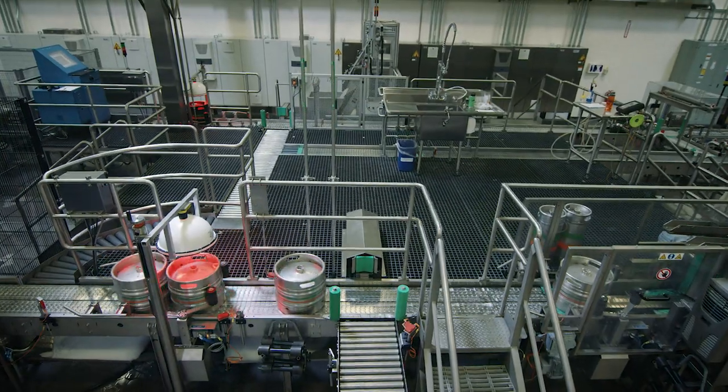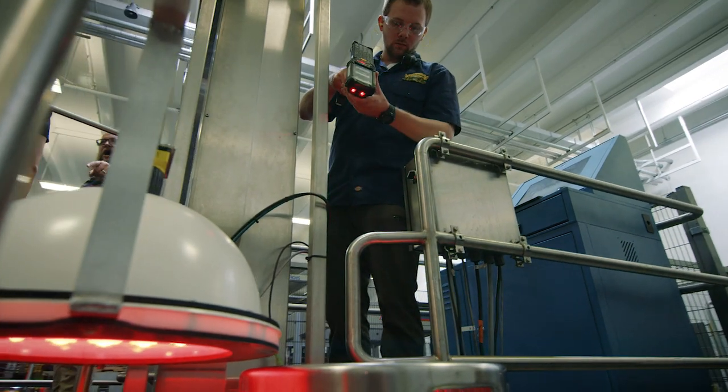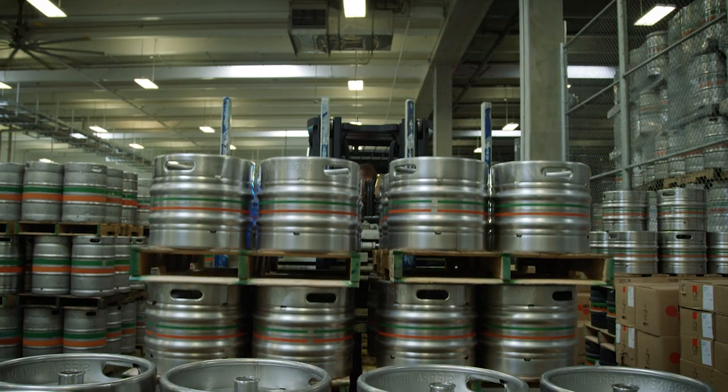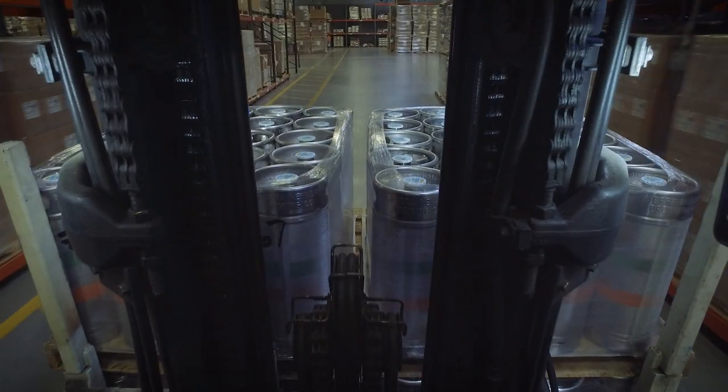In today's market, traceability is so important. Keg ID gives us visibility of where those kegs are all across the United States, whether they're in transit, at retail, or here on site. Without that visibility it would just be a total guess of where we needed our kegs.